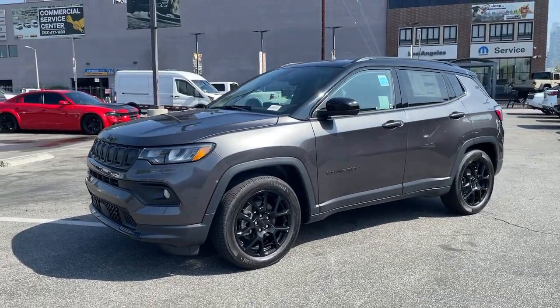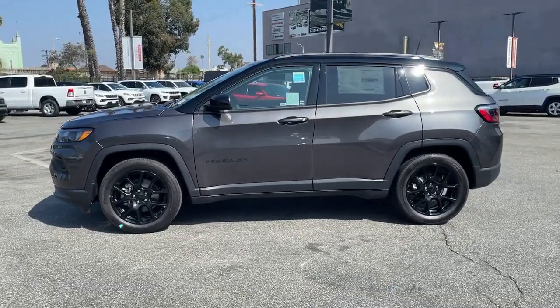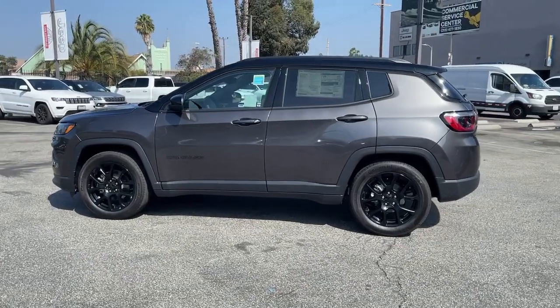Introducing the 2022 Jeep Compass. The Compass delivers refined sophistication, versatile SUV capability, the latest safety features, and an adventurous spirit.